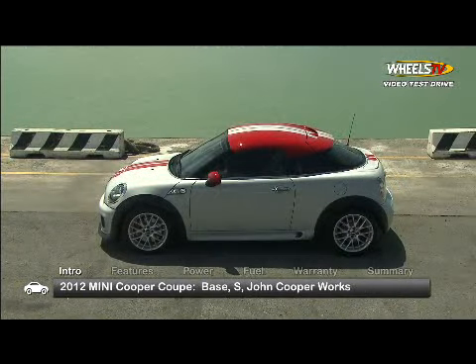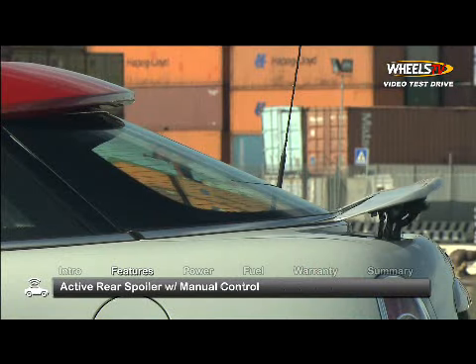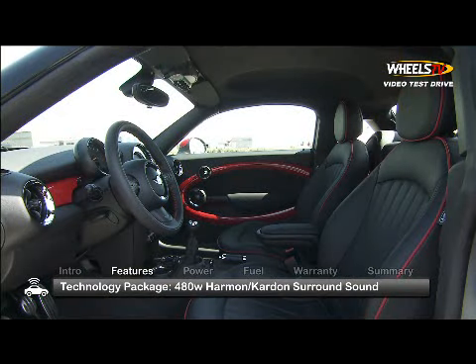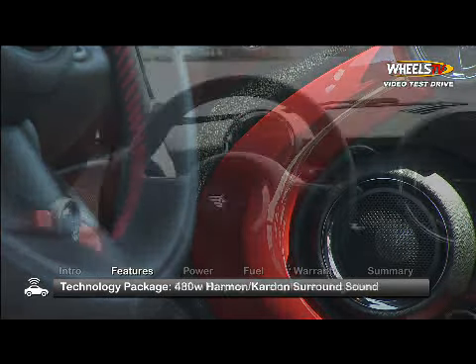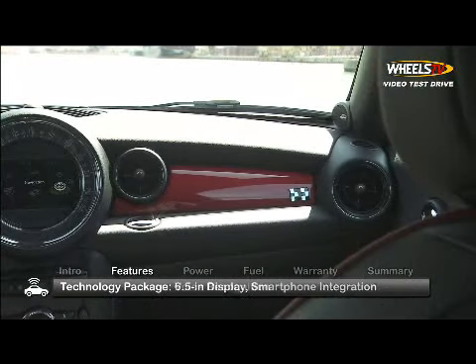Available trims include the base, S, and John Cooper Works. Standard features include an active rear spoiler with manual control. An optional technology package adds a 10-speaker, 480-watt Harman Kardon surround sound system and includes a 6.5-inch display, smartphone integration, and voice recognition.